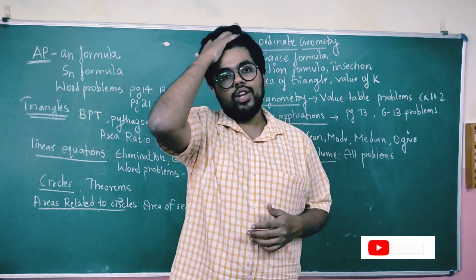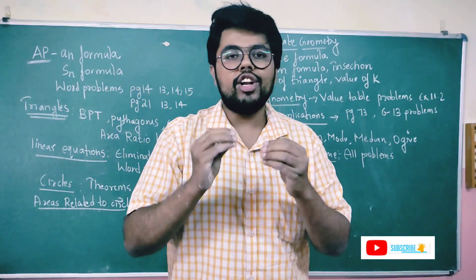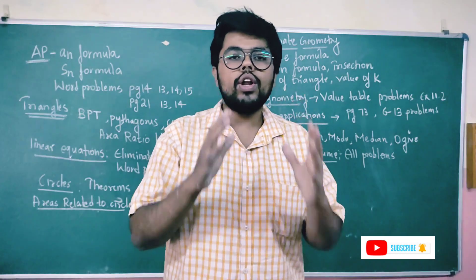Hello students, welcome back to SciMath videos. This is a very important video — this is the scoring package video.